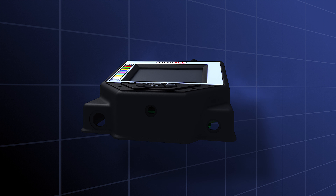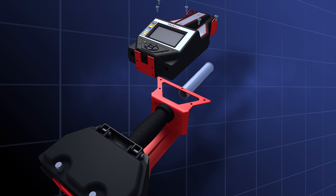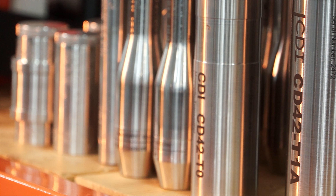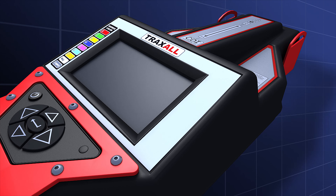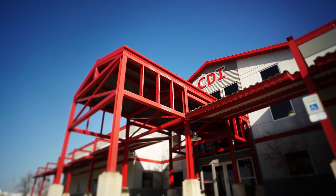Control Devices' Traxall 770 system is the only multi-source magnetic pipeline pig location and tracking system in the world. Not only does it work with CDI's extensive electromagnetic transmitter family, it also works with competitive transmitters and even MFL magnetizers alone, making it the world's most versatile system in pig location and tracking, built upon 20 years of tracking know-how.